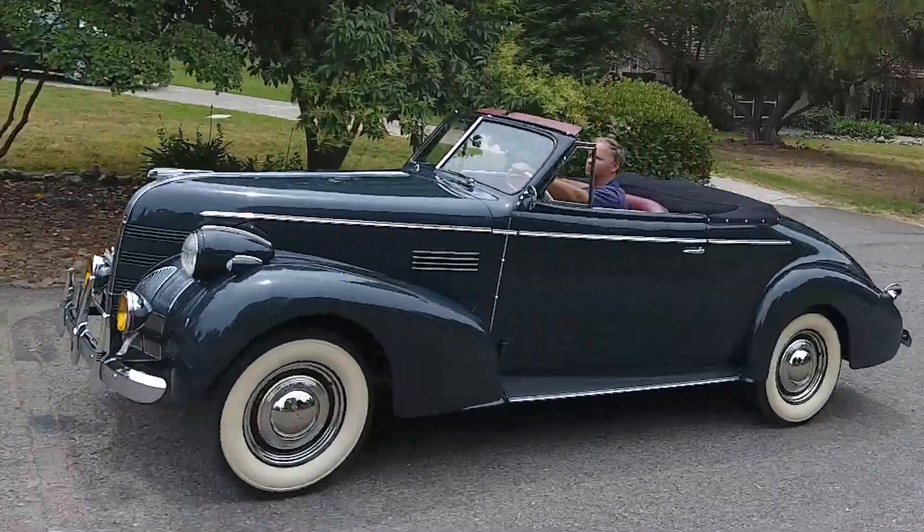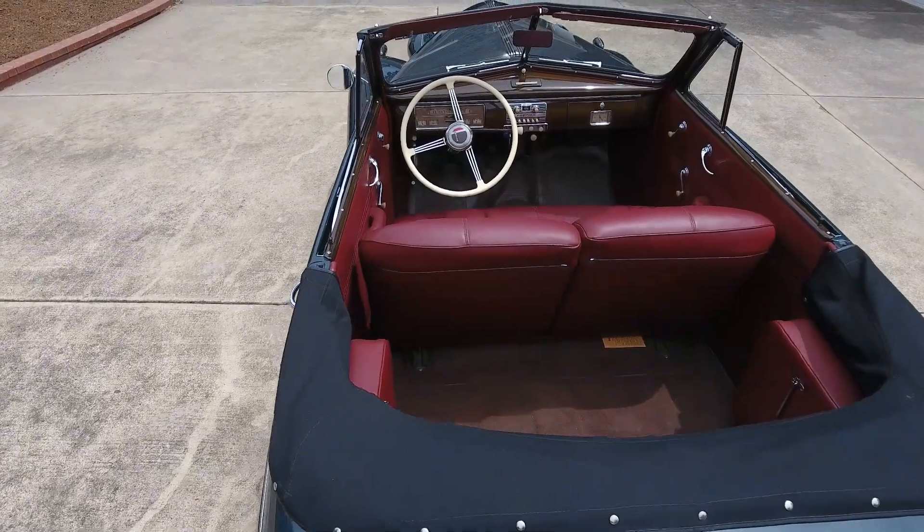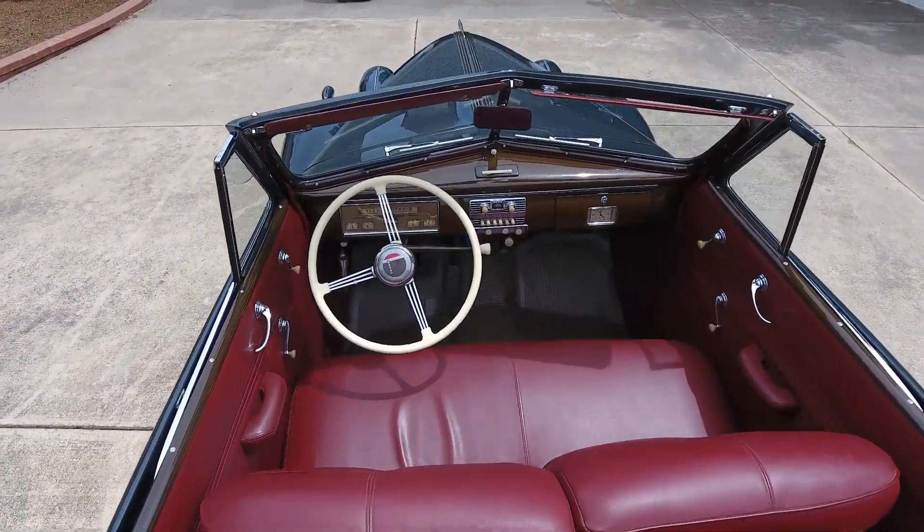As a lot of you know, Chevrolet did not make a convertible in that year. Cadillac, Oldsmobile, Pontiac, and also Buick did.